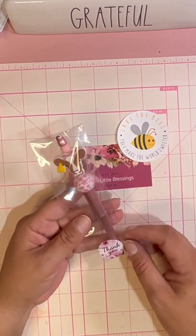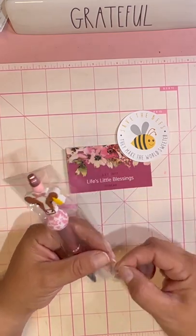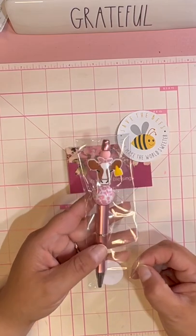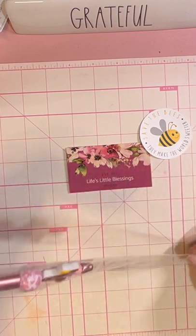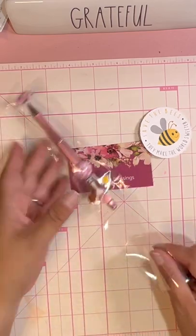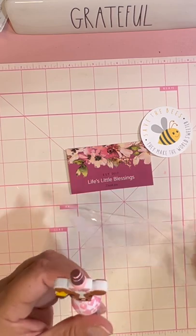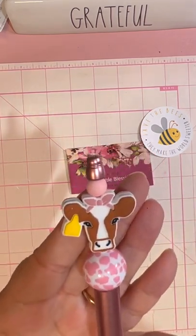We're gonna open it up together — I haven't opened it up yet. She has this cute little sticker that says 'Thank you.' Let's open this up together! So cute. I'm just gonna tear this open as much as I don't want to, but I want to get to this little cow.